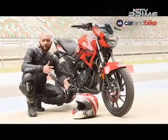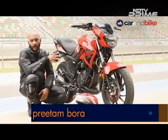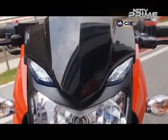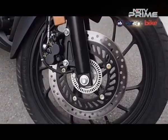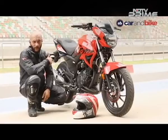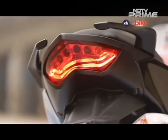In terms of features and equipment, the Xtreme 200R gets a part analogue, part digital speedometer. The digital panel doesn't get a gear position indicator, which is a miss. It gets LED pilot lamps up front, 37mm telescopic front fork, a 276mm front disc which gets ABS on the front wheel — single channel ABS only. The rear wheel also gets a disc but no ABS. There's a monoshock at the rear, 7-step adjustable, and an LED tail light as well.